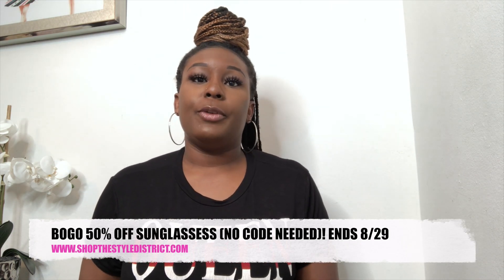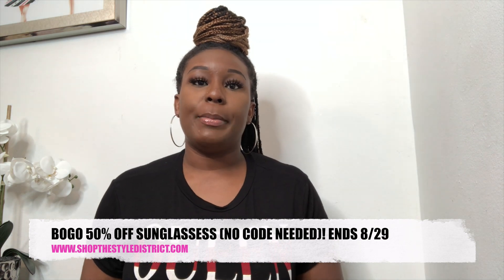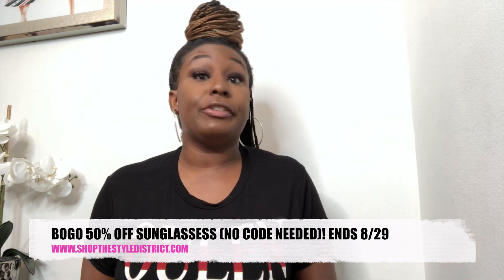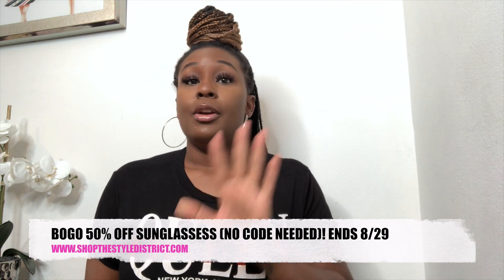Welcome back to my channel! In today's video we are doing a sunglasses inventory haul. I'm going to show you all of the sunglasses I have on the site currently. Some styles sold out, so I'm just showing what's available now. There is currently a sale — buy one get one half off — so make sure you shop the sale if you like what you see.